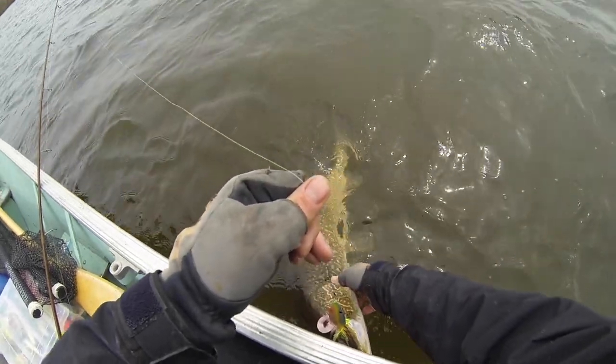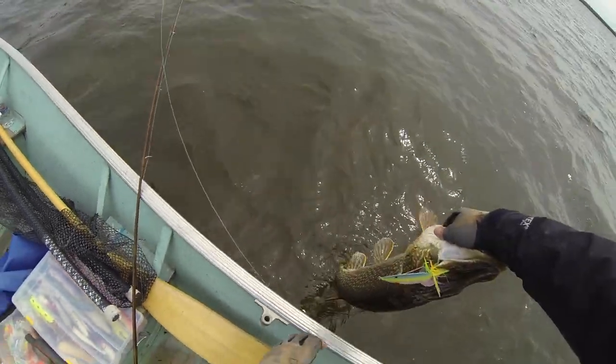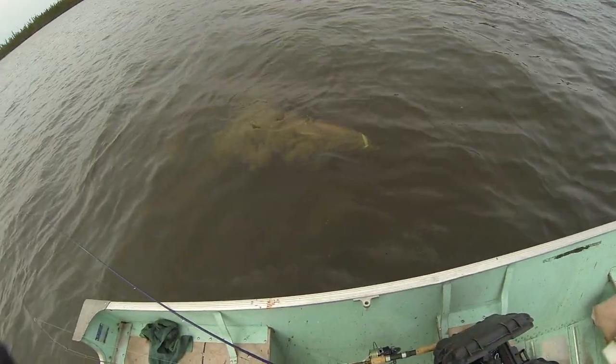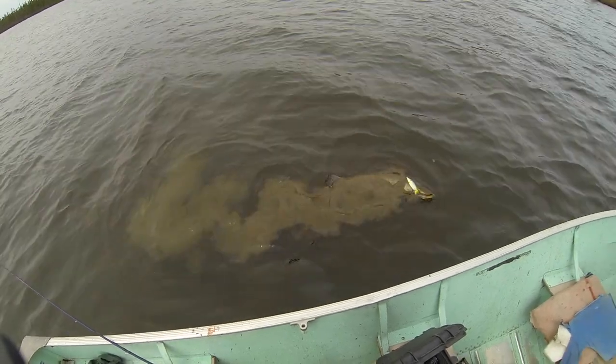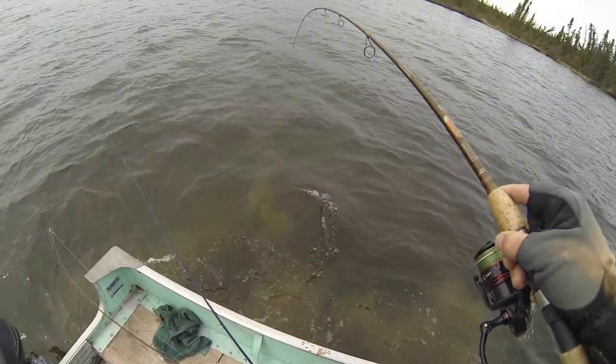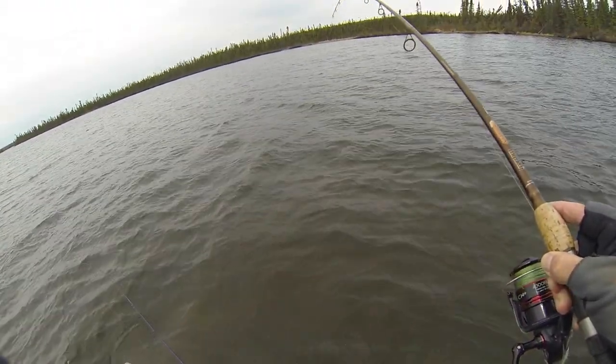There's a girth on that one. That's a fat one. He just dove down into the mud, this guy. But same bay as the previous one.